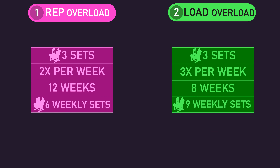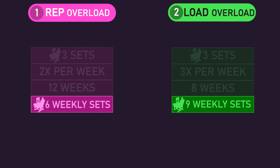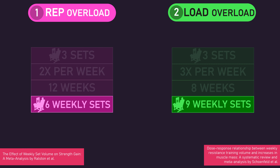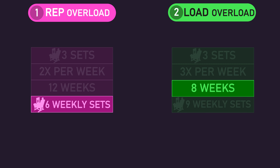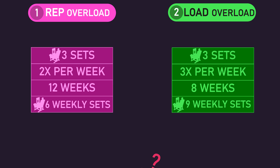However, the load overload group did perform 9 weekly sets on the leg extension, while the rep overload group only performed 6. Based on current data, performing 9 weekly sets for an exercise or muscle is probably better than fewer for hypertrophy and strength. Thus, on a per-week basis, the load overload group was likely gaining more. However, the load overload group only trained for 8 weeks to reach 24 sessions, while the rep overload group trained for 12 weeks. Thus, these study duration differences likely cancel out the per-week growth differences, ultimately meaning the different training frequencies may not be a major problem.